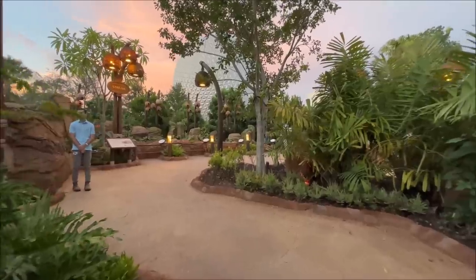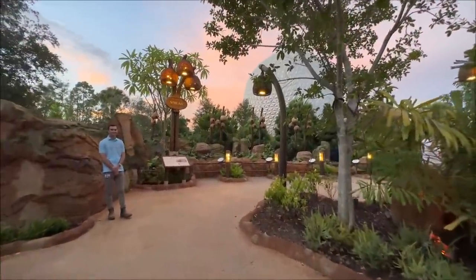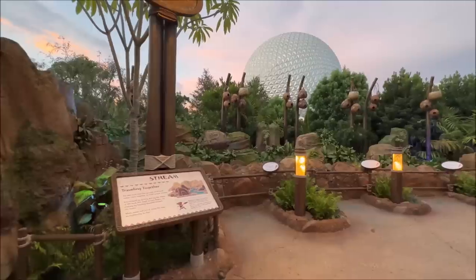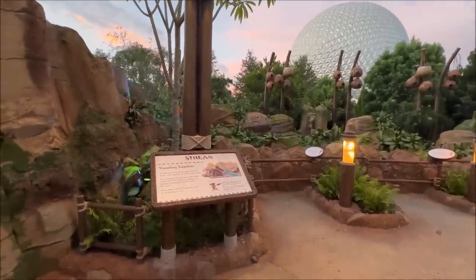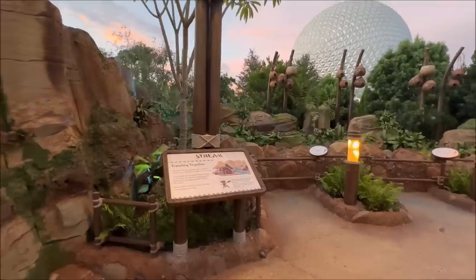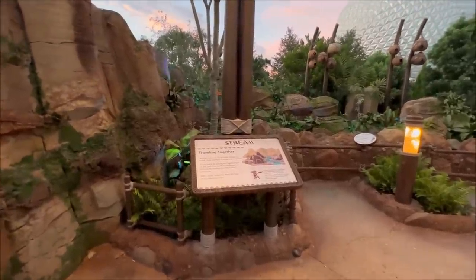One of the most asked questions is: do you get wet? And I feel like you do get a little bit wet, but nothing too crazy unless you want it to be crazy — I think you have the choice, basically. Each area has a different theme to it, usually a cycle of water. Like, for instance, this is the stream area.